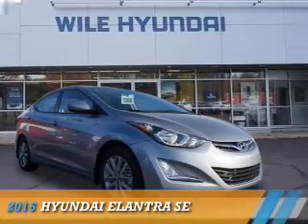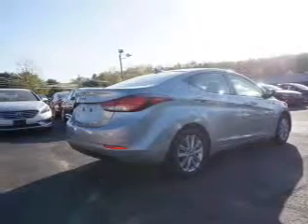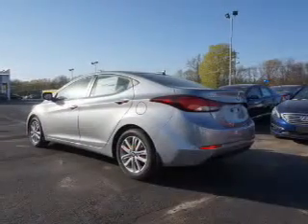Presenting the 2016 Hyundai Elantra. It's powered by front-wheel drive, a 1.8 liter four-cylinder engine, and an automatic transmission.